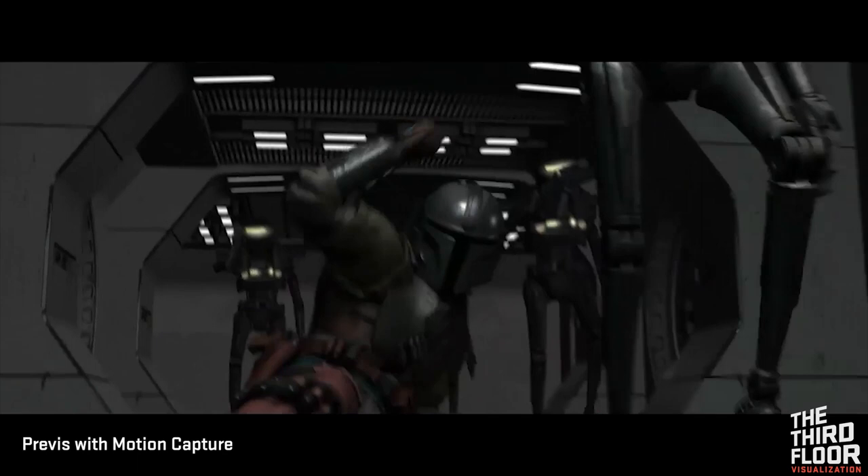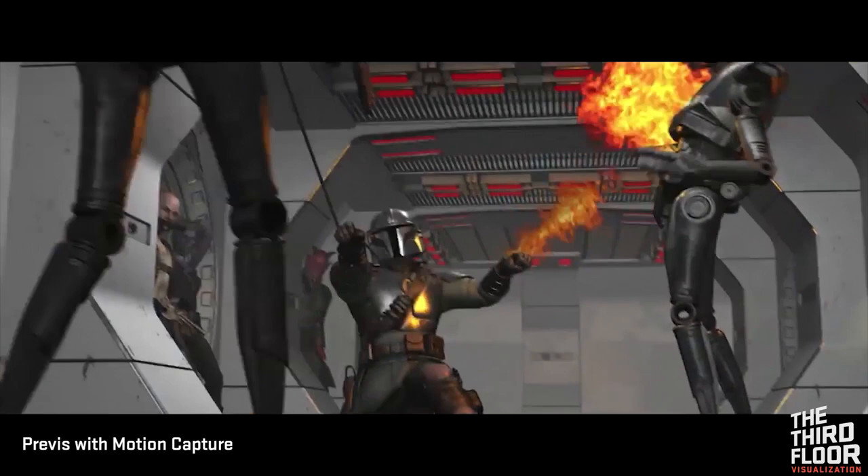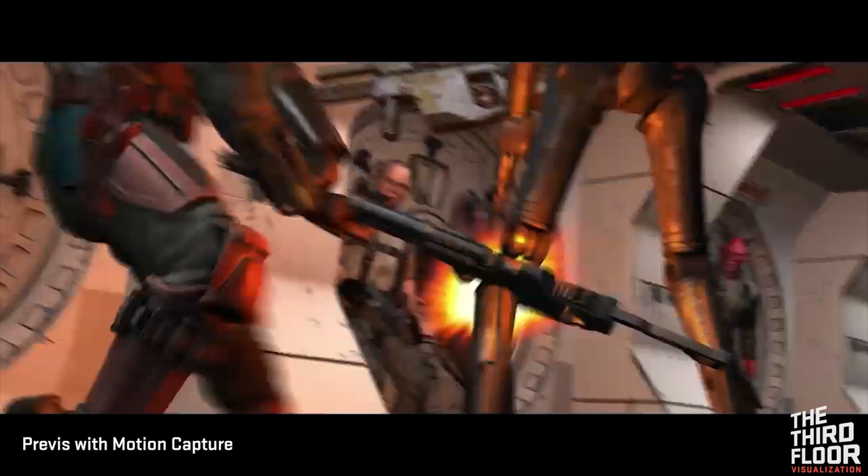The Third Floor collaborated with the directing and stunts teams to choreograph core fight scenes. Motion capture was retargeted live via game engine, allowing characters to be visualized and directed real-time in the virtual environment.